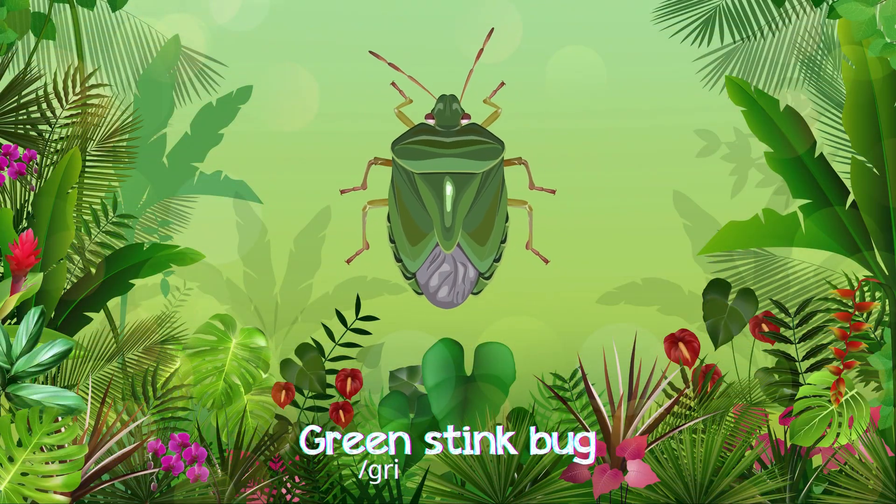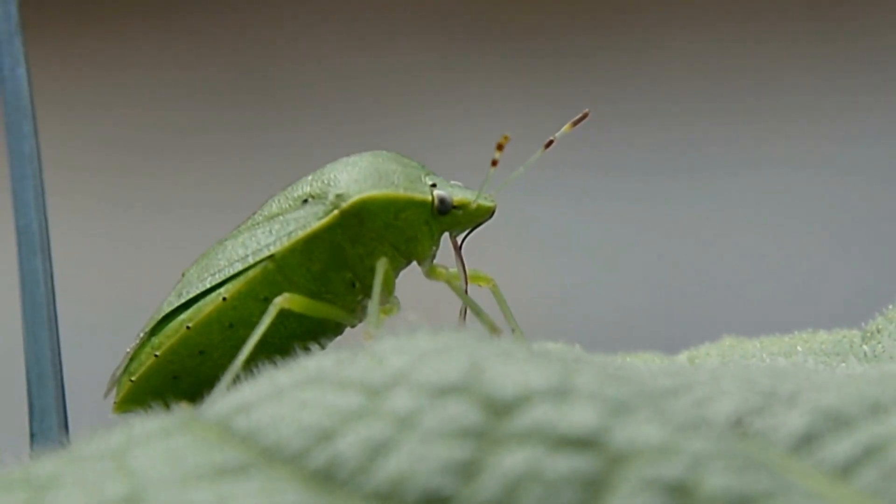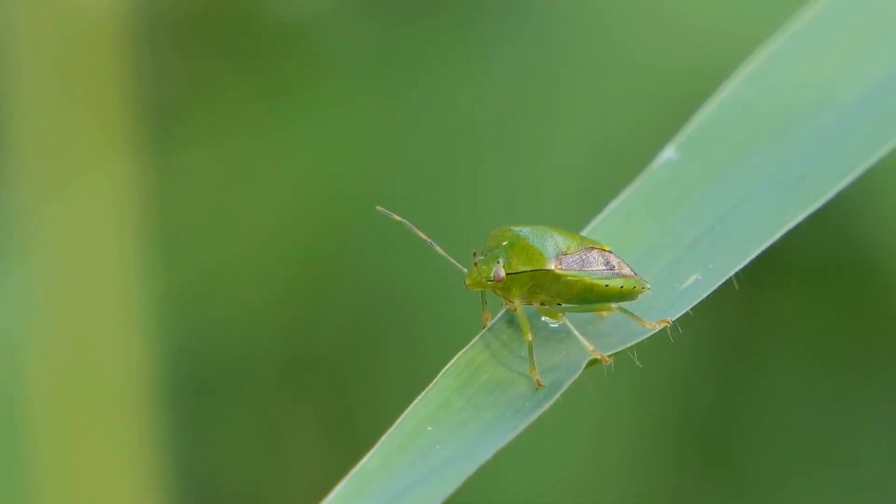Green stink bug! Green stink bugs are pale green, releasing a foul smell when threatened, living on trees and feeding on sap.